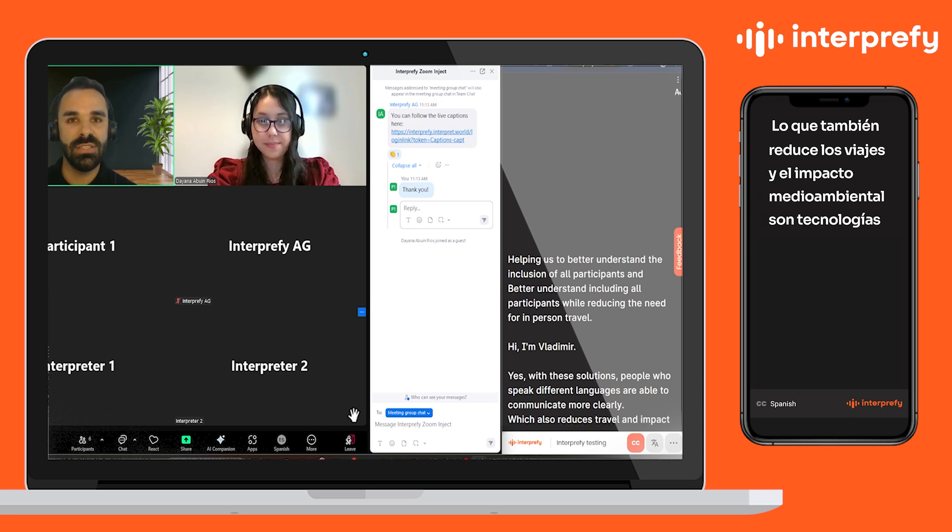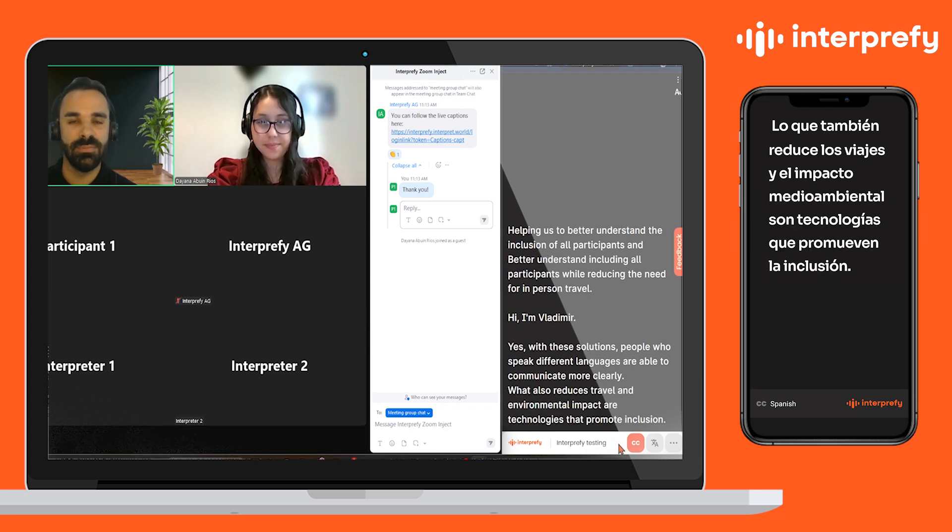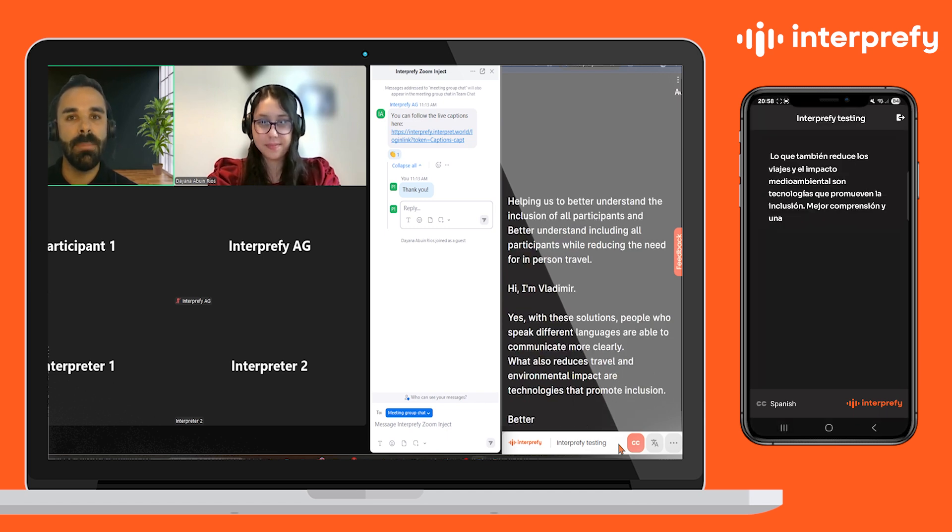Lo que también reduce los viajes y el impacto medioambiental. Son tecnologías que promueven la inclusión, mejor comprensión y comunicación más inteligente entre los equipos. Whether it's a small team discussion or a global conference, our solutions help facilitate multilingual collaboration.